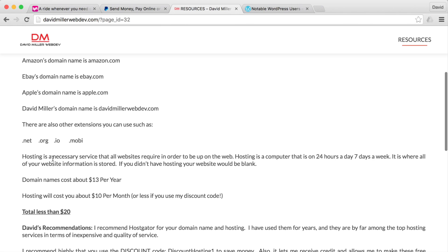Hosting is different. Hosting is the service that allows your website to have content. All your photographs and written content are going to be stored on a computer that's running 24 hours a day, seven days a week, so it's really important that you use a good, reliable hosting service.